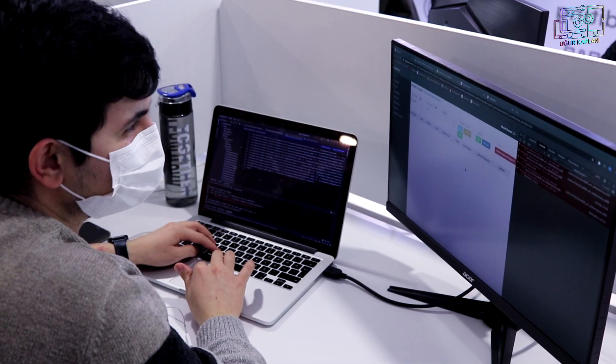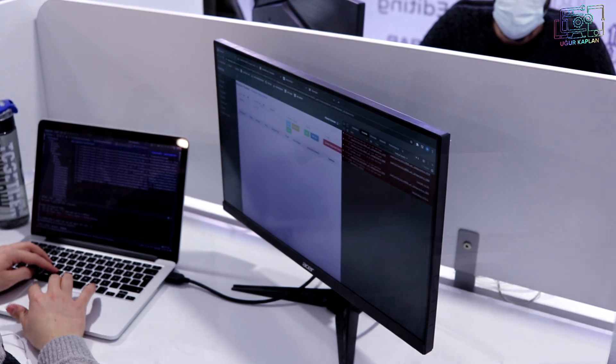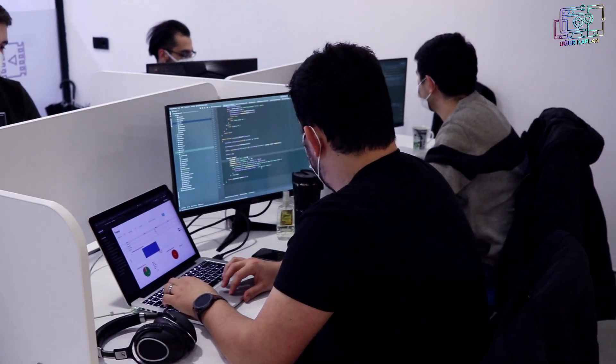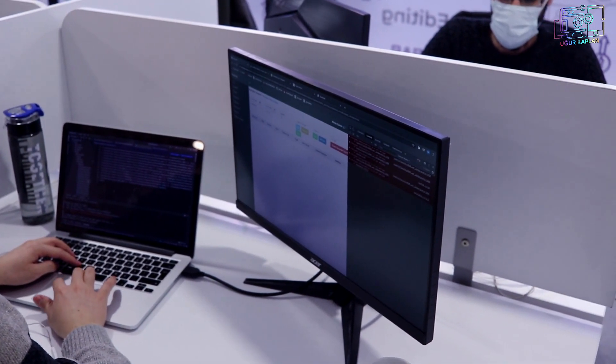Yazılım ekibiniz tam olarak ne iş yapıyor? Ticaret firması olduğumuz için bütün operasyonumuzu internet üzerinden yürütüyoruz. Yazılım ekibimiz web sitemizin bütün işlemleriyle ilgileniyor; operasyon anlamında müdahale etmeleri gereken her noktaya müdahaleyi sağlıyorlar. Geniş bir yazılım ekibimiz var, ciddi bir operasyon yürütülüyor arkada.